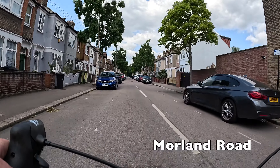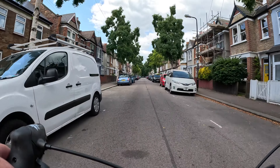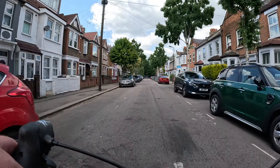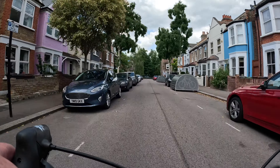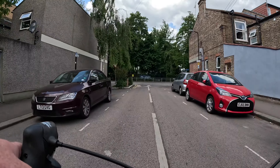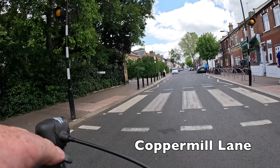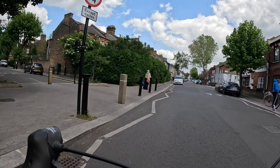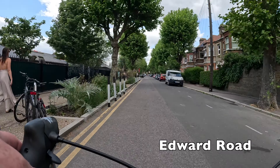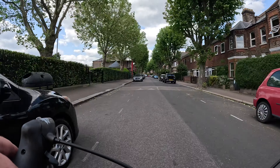For the next few minutes we're going to work our way up through the Coppermill Low Traffic Neighbourhood on these quiet streets. There's very little in the way of traffic because all the through traffic has been removed by strategically placed road closures, bus gates, bollards, and other things like that. It means that people around here can really go where they need to go without having to worry about whether the road will be safe.